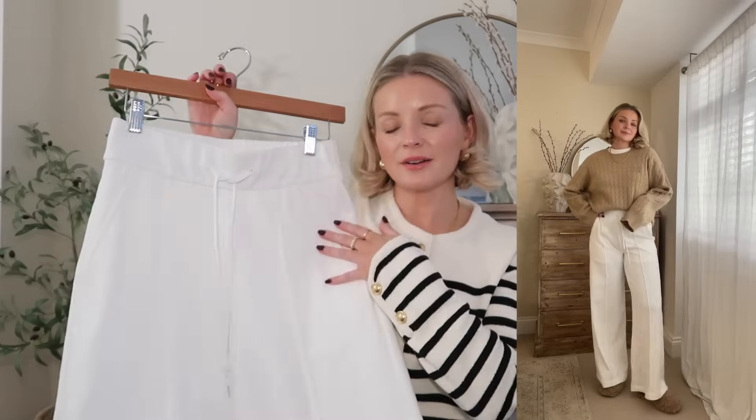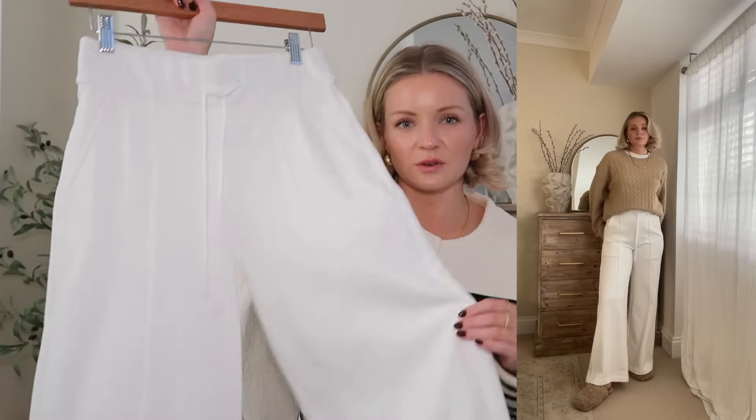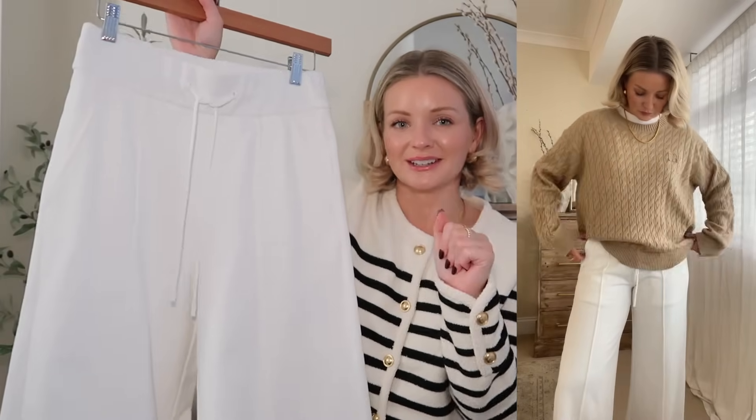I find trousers like this really easy to style. They've also got a nice wide leg which I think makes them look super chic. I'm wearing a size medium in these trousers.